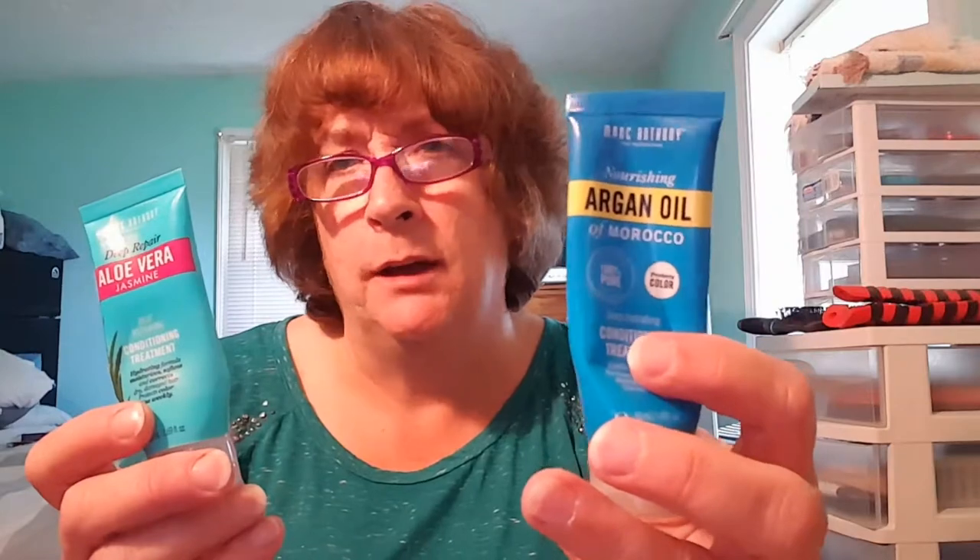I have Anthony's hair conditioner that I got in either an Ipsy bag or a Sephora Play Box. I got both the aloe one and the argan oil one. I liked the aloe one a little better — the argan oil felt a little heavy for my hair, whereas the aloe one really moisturized my hair without it feeling weighed down. I would definitely purchase the aloe one again. Both are finally used up and out of my shower.